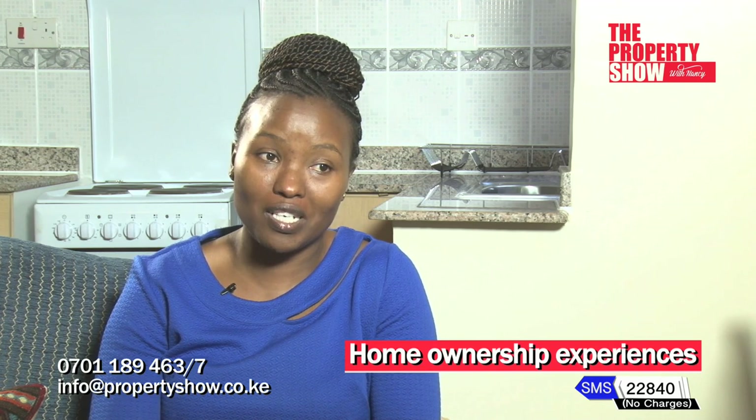I went for the auction myself and sat there through the whole process. It was quite an experience. The home ownership journey — I have been involved from the beginning all the way to the end. Mine is not a happy story, but it's the truth, and you learn from it.